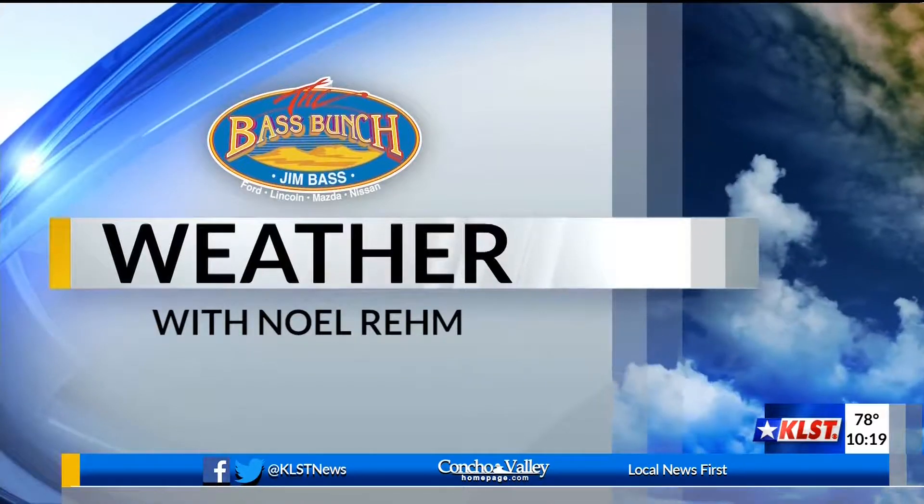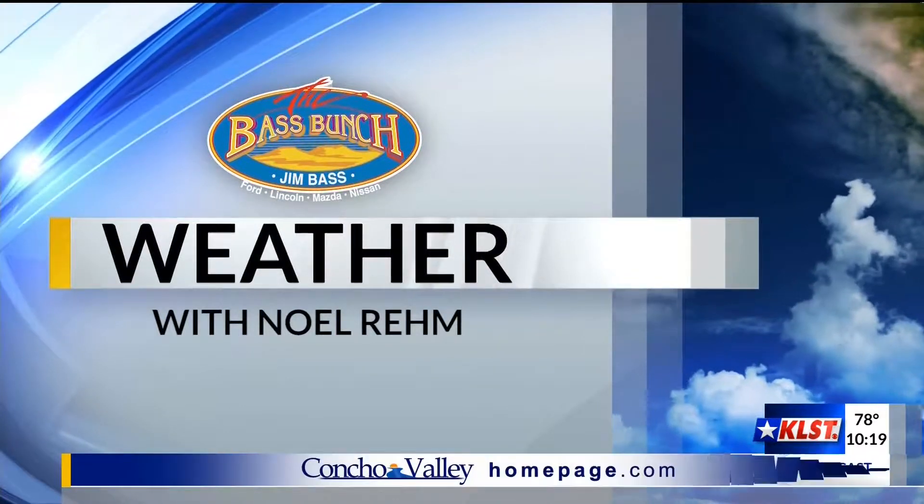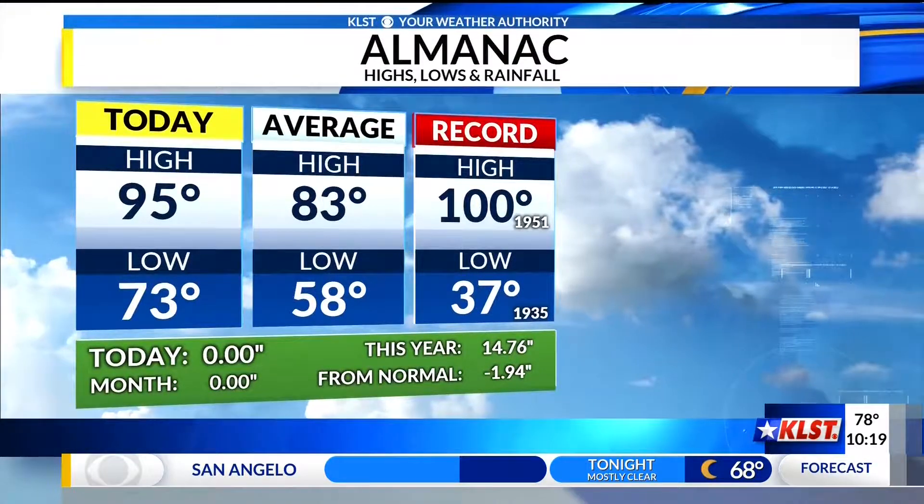Noah Ream, sponsored by Jim Bass Cars and Trucks. Good evening, Concho Valley. Happy Wednesday.